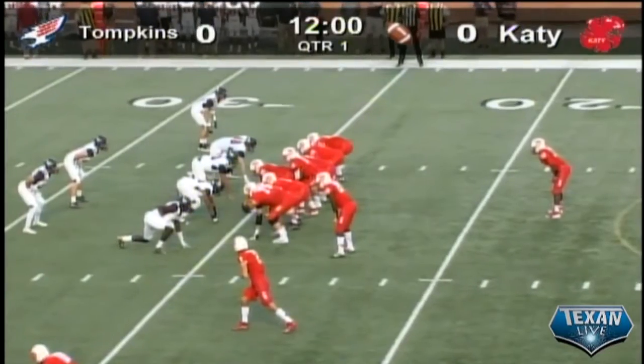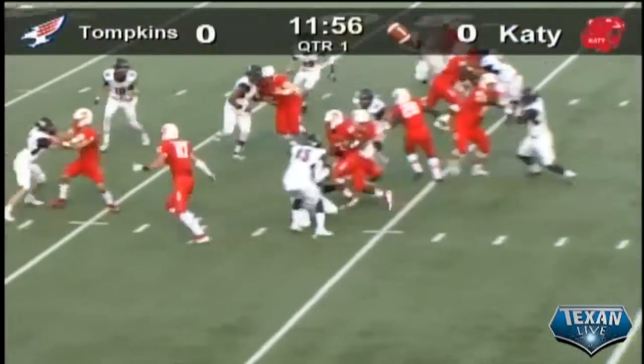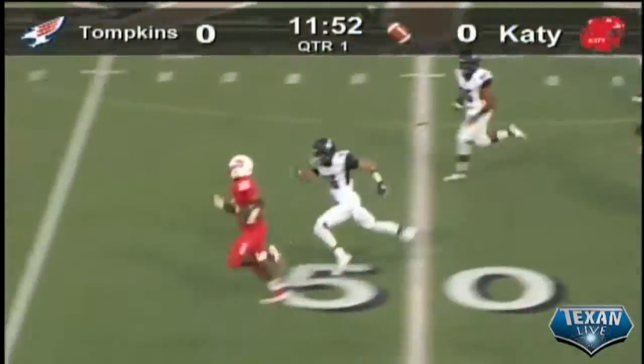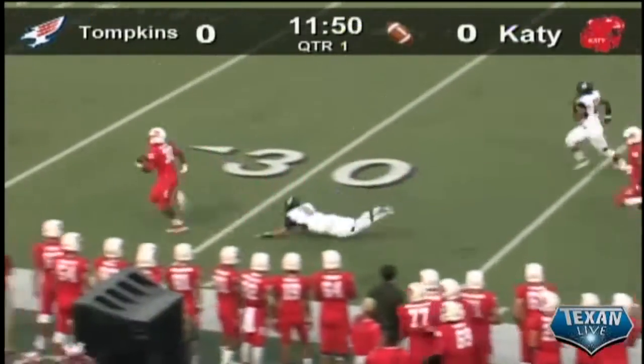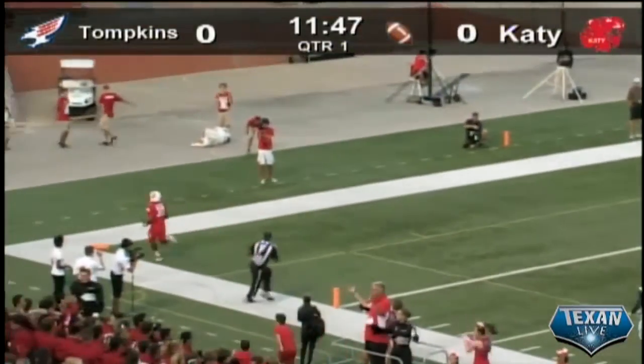First attempt from the 25 for the KD Tigers here in their red home uniforms. Handoff is Glass, left side, finds the hole — 30, 35, there goes Deondra Glass — 40, 50, and Glass is off to the races. See you later! 75 yards, and the KD Tiger touchdown.